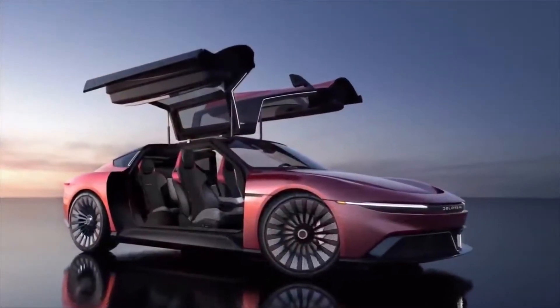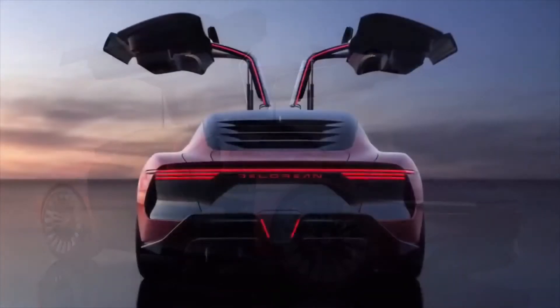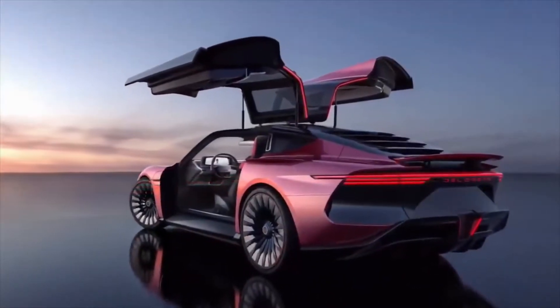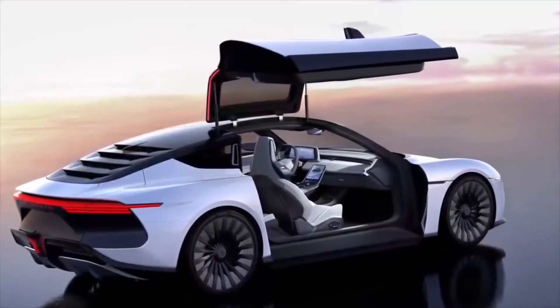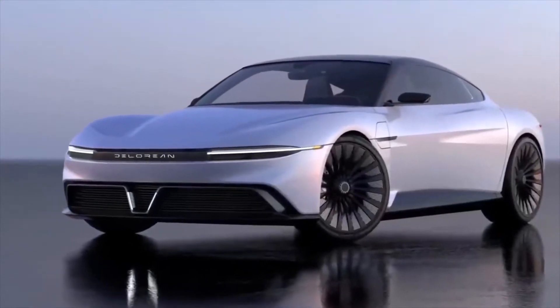The DeLorean is back as an all-electric Grand Tourer with striking looks signed by Italdesign and exhilarating performance. DeLorean Motor Company just revealed the first images of the Alpha 5 electric vehicle, the brand's attempt at resurrecting the DeLorean name in an all-electric form. It spearheads an entire lineup from the revived brand, which will include an electric sedan, hydrogen SUVs, and a V8 coupe.